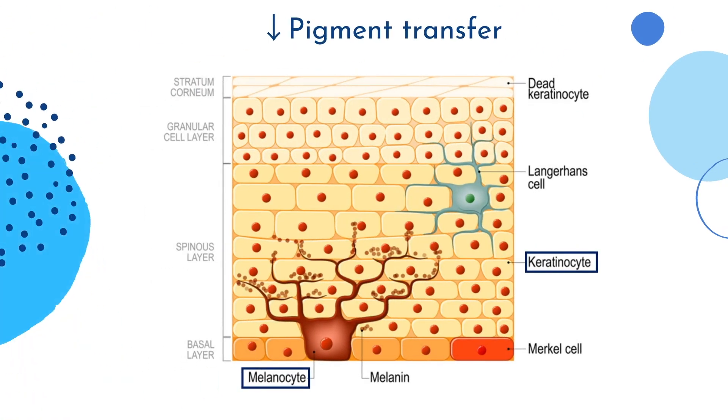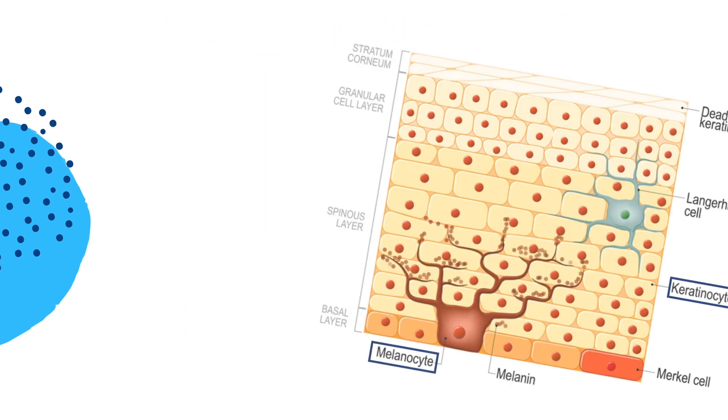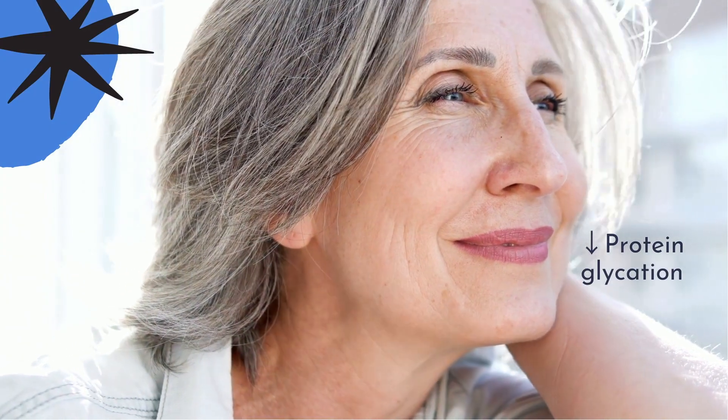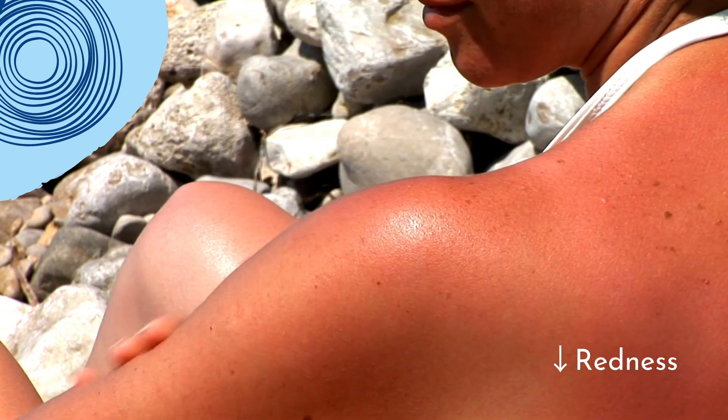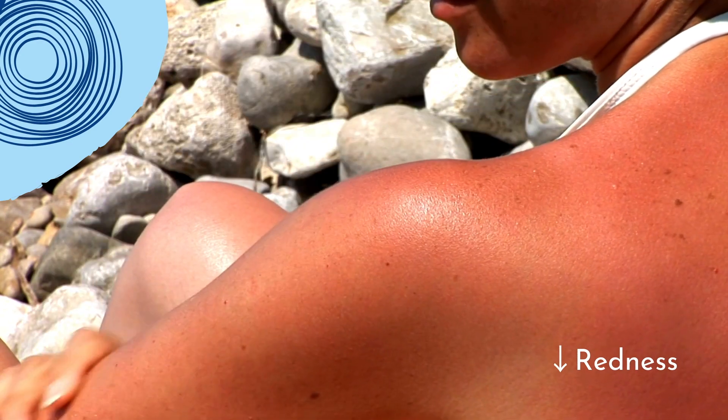It achieves this by inhibiting pigment transfer from pigment-producing cells called melanocytes into skin cells called keratinocytes. Through its antioxidant action, niacinamide can also decrease protein glycation, which leads to yellow-brown protein accumulations in the skin, giving it a sallow appearance. Niacinamide also reduces skin redness induced by sun exposure by decreasing skin inflammatory biomarkers.